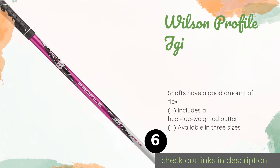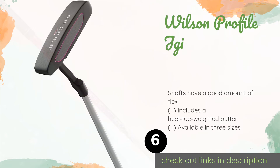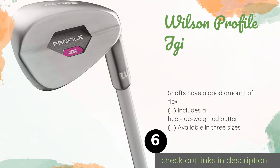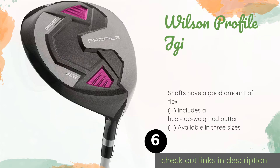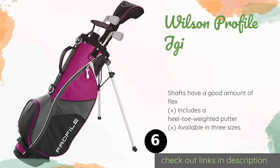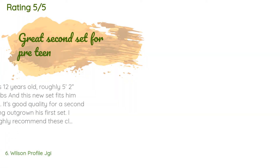The next product on our list is the Wilson Profile JGI. It comes with a driver that has a very low center of gravity to help youngsters attain a lot of loft and distance without requiring a lot of power. Adding to the ease of use are two irons with large faces designed to be forgiving of mishits.